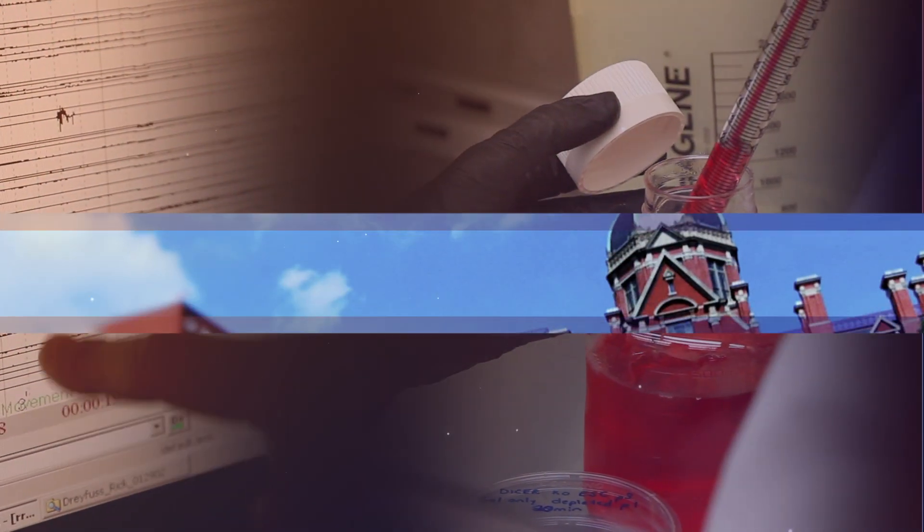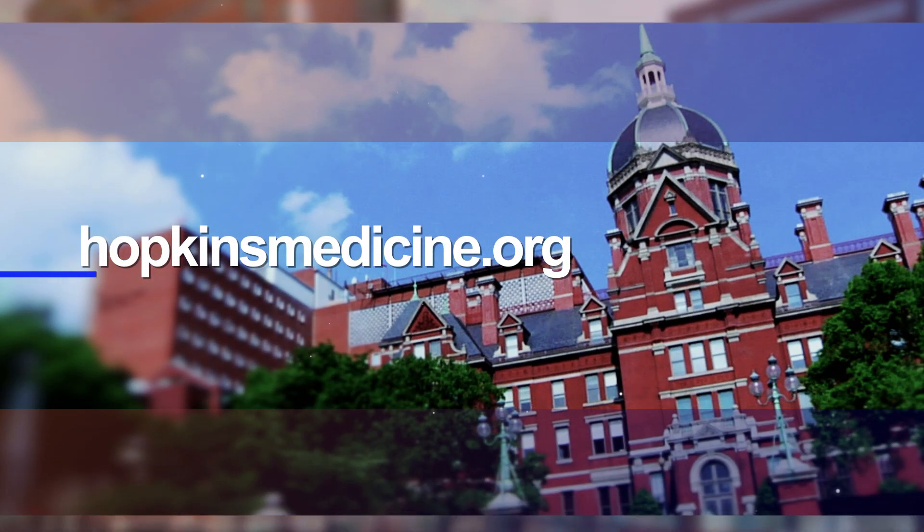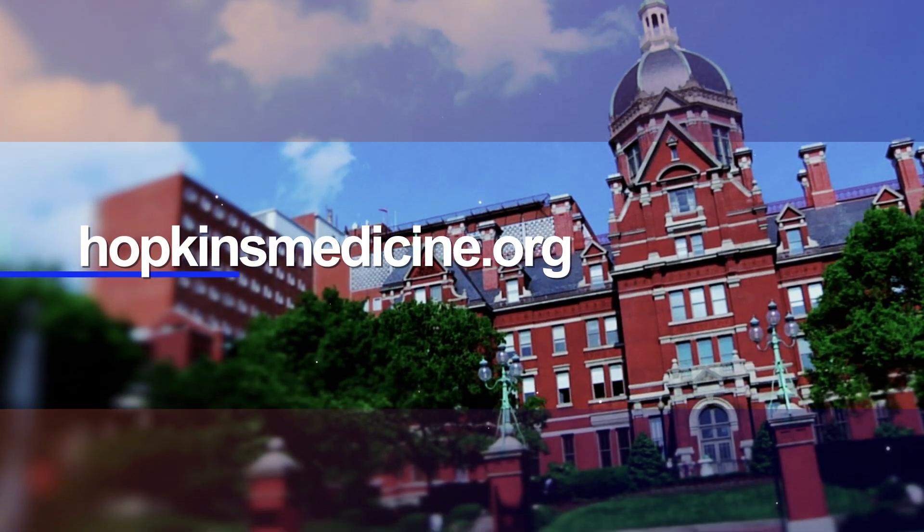As we move into 2015, we look forward to building on these discoveries. Come back often to see the latest steps we've taken on our journey to transform medicine and improve human health.